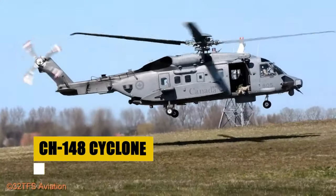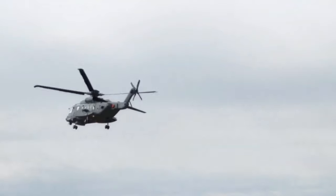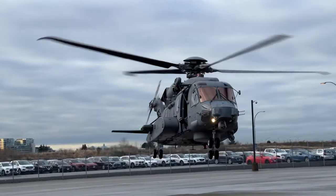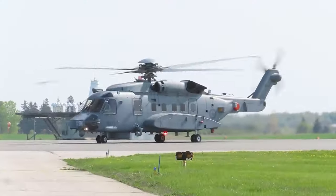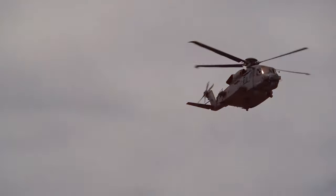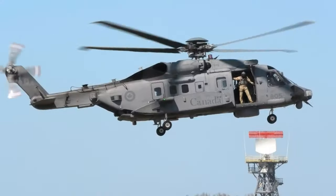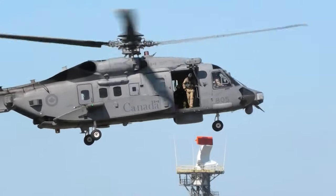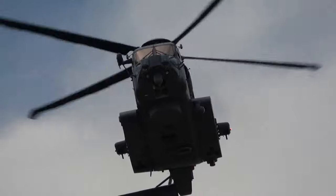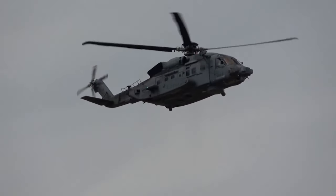The CH-148 Cyclone, a marvel of maritime helicopter technology, serves the Royal Canadian Air Force with unparalleled capability. Developed by Sikorsky Aircraft and based on the robust Sikorsky S-92, the Cyclone has been enhancing Canada's maritime security since its introduction in July 2018. Adapted for the harshest environments, the CH-148 is designed for day and night operations across a temperature range from negative 51°C to 49°C. Its mission capabilities are extensive — from anti-submarine warfare to vital search and rescue operations — embodying versatility and dedication to security.